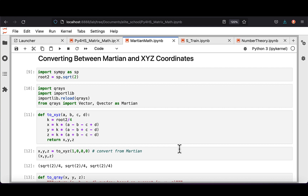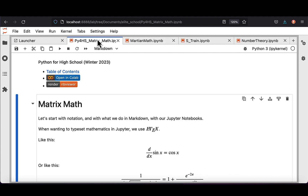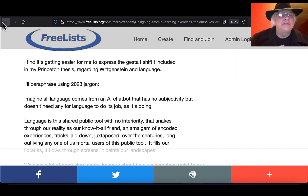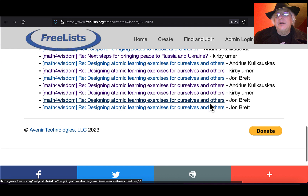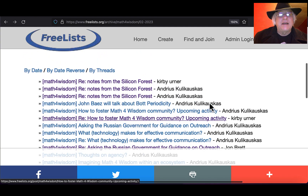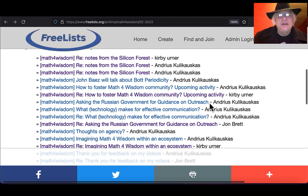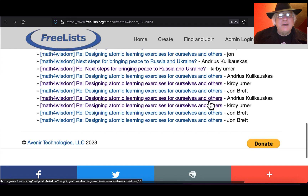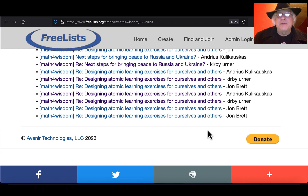Martian Math is my wrapper — like gift wrapping — for synergetic geometry, which is the Bucky stuff. I've been sharing most recently my Bucky stuff and my Wittgenstein stuff on Andreas Kulikowski's free list, because he's got his new Math for Wisdom website, which has been very active and has included a lot of YouTube videos. He's prolific like I am. Sometimes I have trouble keeping up, but it's not like we're doing everything in real time.